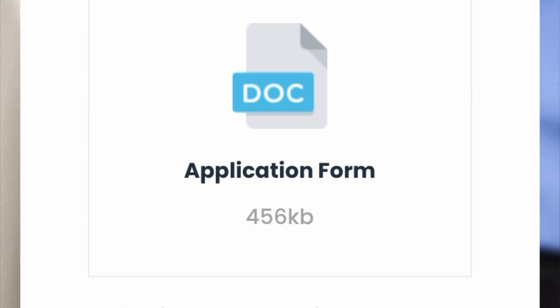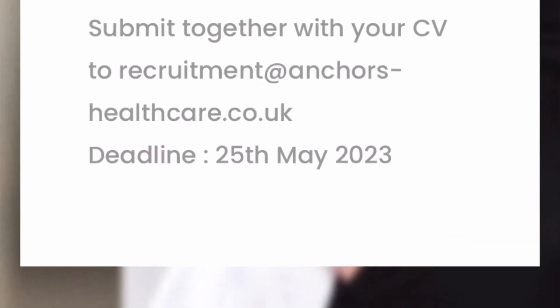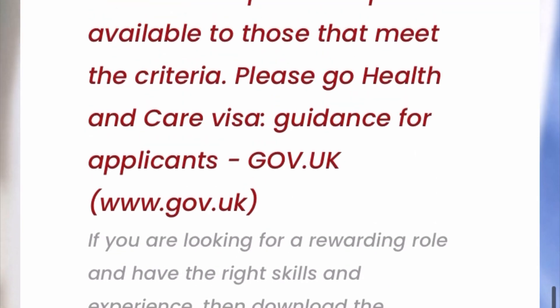This is how the application form looks. Just click on the form here, download it, fill it in with full detail, and couple it with your CV — your UK standard CV. Then send it to this email: recruitment@anchorshealthcare.co.uk. The deadline is 25th May 2023, which is very close, so you need to rush to your browser now, type anchorshealthcare.co.uk, and go straight to the job section to fill in and submit your application.